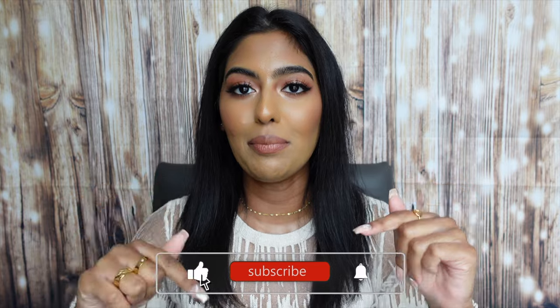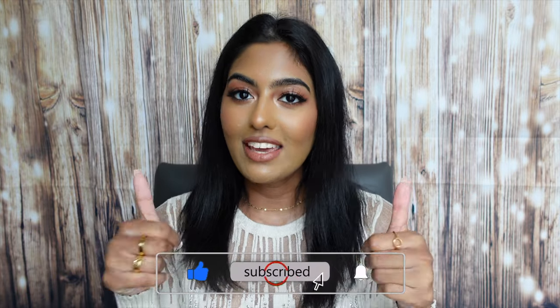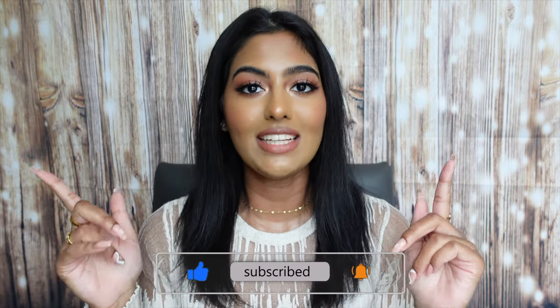Before we get into the haul, please don't forget to hit that subscribe button, turn on your post notifications, give this video a thumbs up, and let's get right into this huge haul. I usually do these in categories, so first I'm going to start off with makeup, then skincare, body care, fragrance, and hair care.